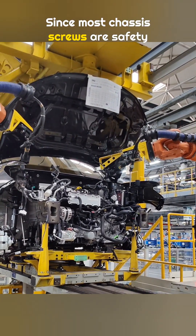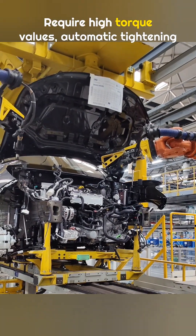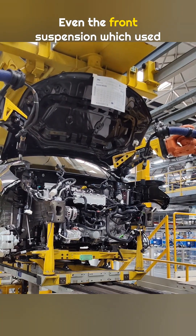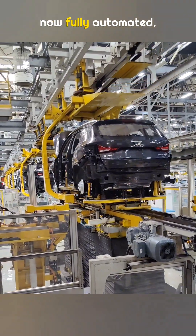Since most chassis screws are safety critical and require high torque values, automatic tightening is used for most of them. Even the front suspension, which used to be tightened by hand, is now fully automated.